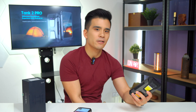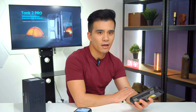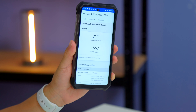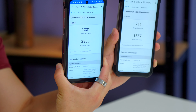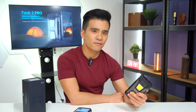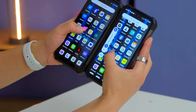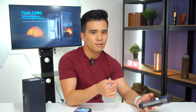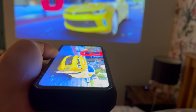Looking at the synthetic benchmark Geekbench 6, the Tank 3 Pro achieved a very decent single core score of 1231. The Tank 2, on the other hand, only scored 711 — roughly half — and the multi-core score was even worse at 1231 instead of 3855. The Tank 2 isn't terribly slow, and with a 120 Hz screen it feels decently brisk most of the time, but you do see a lot of hangups, dropped frames, and stutters. The gaming performance is nowhere near as good as the Tank 3 Pro either.